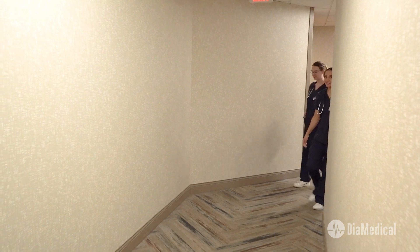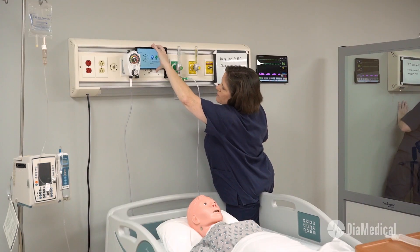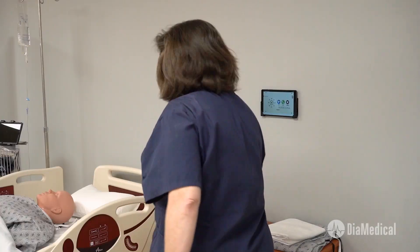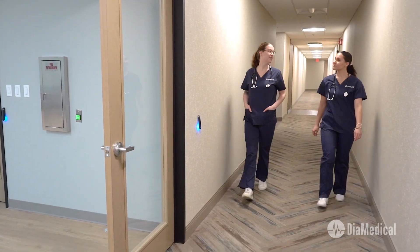Today, two students are challenged to care for three patients who require attention simultaneously. We'll be using the new SimVS Nurse Call system so the students can communicate with their instructor just like on a real nursing unit. If you like this video, be sure to give it a thumbs up and subscribe to our channel.